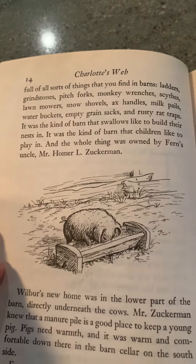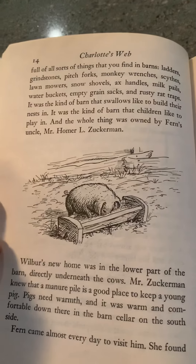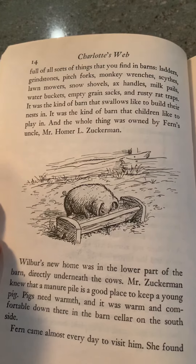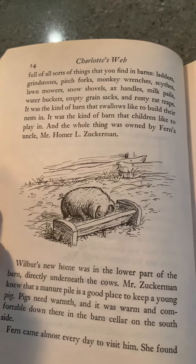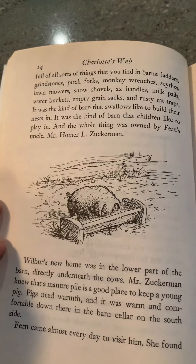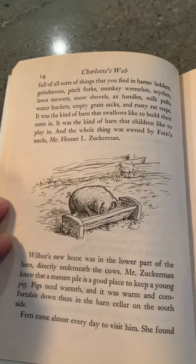And it was full of all sorts of things that you would find in barns, like ladders, grindstones, pitchforks, monkey wrenches, scythes, lawnmowers, snow shovels, axe handles, milk pails, water buckets, empty grain sacks, and rusty rat traps. It was the kind of barn that swallows like to build their nests in. It was the kind of barn that children like to play in. And the whole thing was owned by Fern's uncle, Mr. Homer L. Zuckerman.